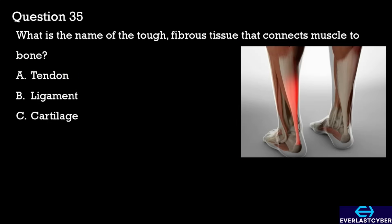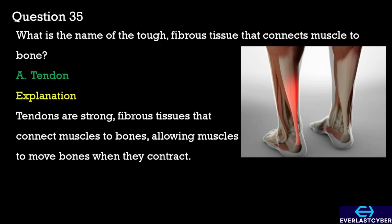Question 35. What is the name of the tough, fibrous tissue that connects muscle to bone? A. Tendon. B. Ligament. C. Cartilage. The answer is tendon.